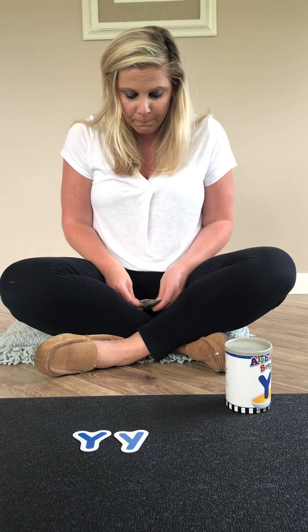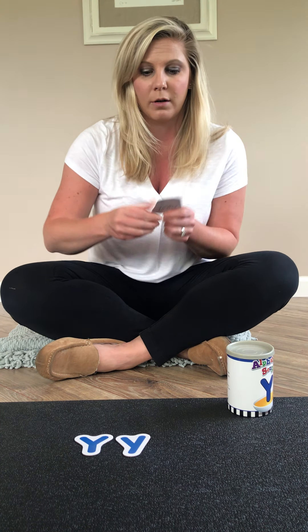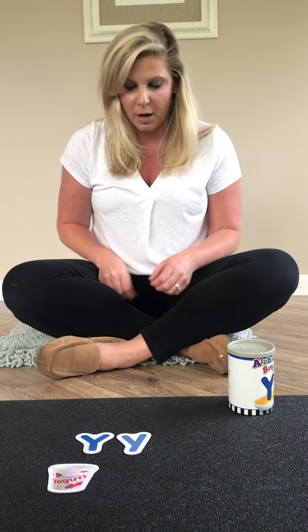Ready for your first clue? This one is something that you eat. Sometimes you can eat it for breakfast and sometimes for lunch. It comes in all different flavors — strawberry, blueberry, and vanilla. You can put sprinkles on it or M&Ms. Do you know what it is? If you said yogurt, you are correct. Say yogurt. Yogurt starts with the letter Y.